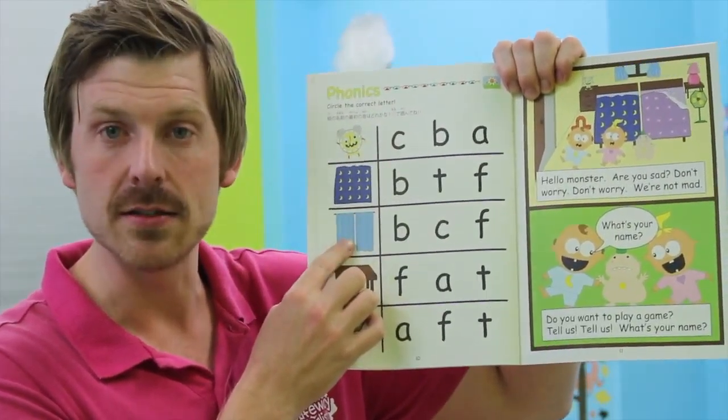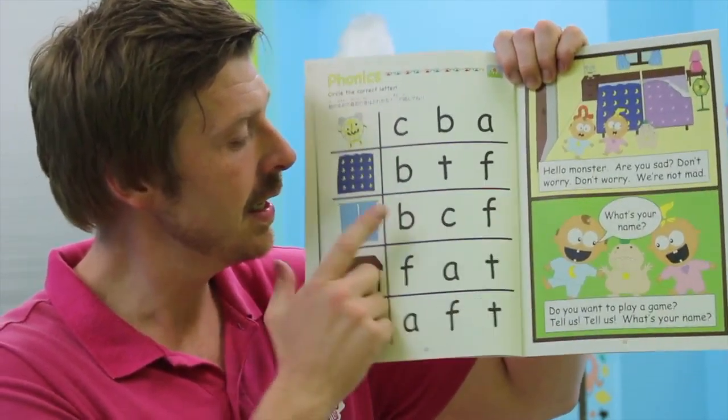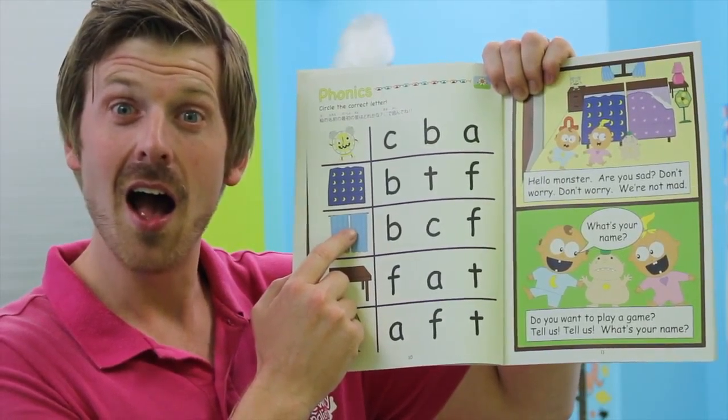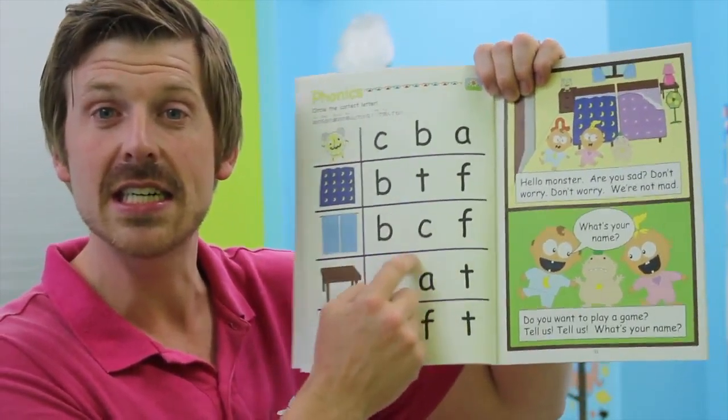How about the curtains? B-b-b-bur-tons? No. C-c-c-curtains? Yes. We found it already. So circle the c-c-c, the c here.